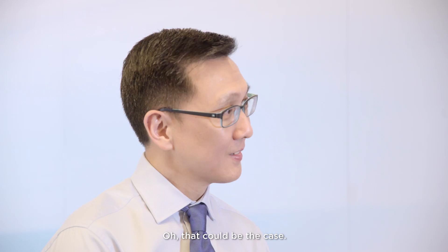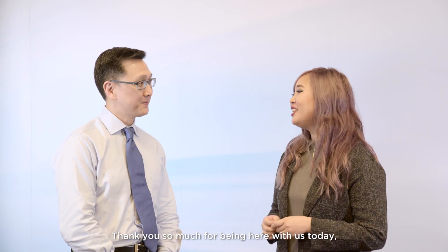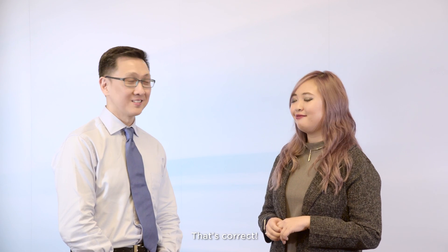So you're telling me that I'm allergic to my own sweat? That could be the case. That is incredible because that just gives me a great reason to stay indoors with air conditioning all the time. Thank you so much for being here with us today. The one lifestyle tip I have for you guys is to stay away from hot and spicy food because it triggers the skin condition, right? That's correct. Thank you so much for watching — we'll see you next time.